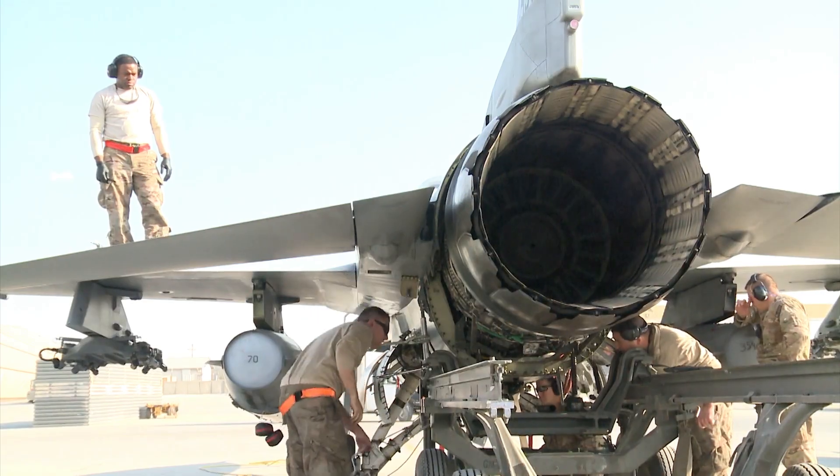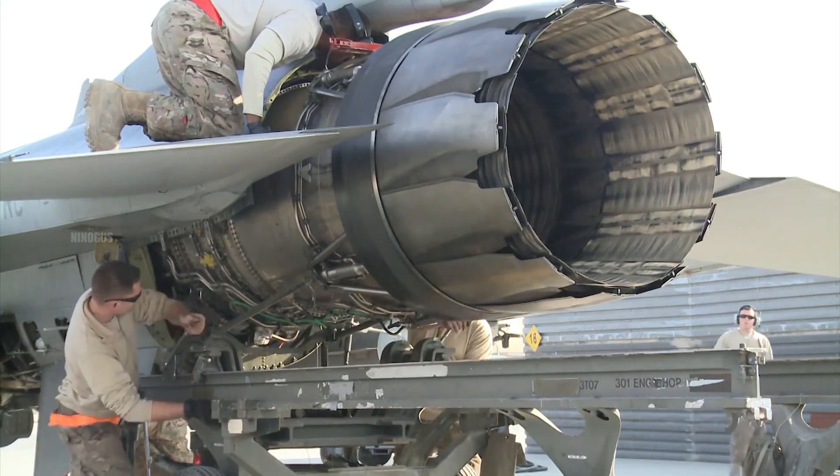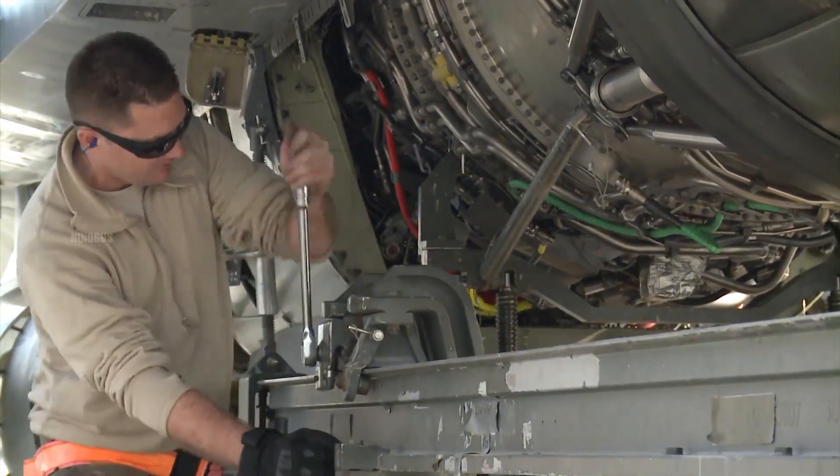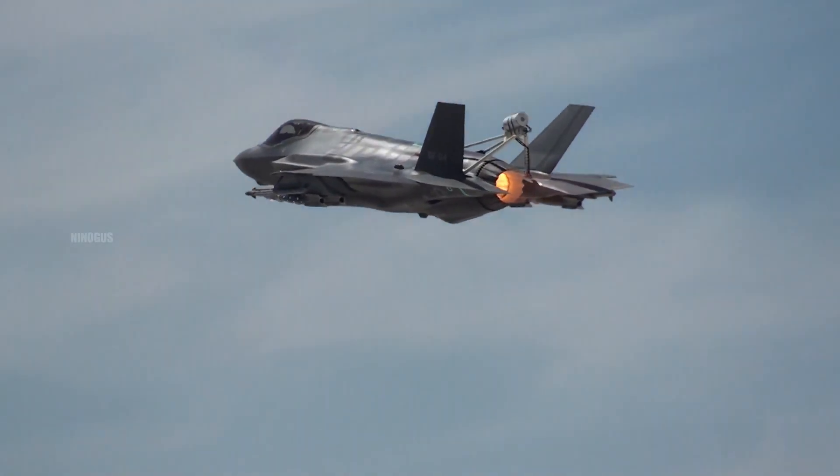When we talk about modern fighter jets, most of them use a type of engine called a turbofan. Meanwhile, earlier generations of fighter jets typically used turbojet engines.